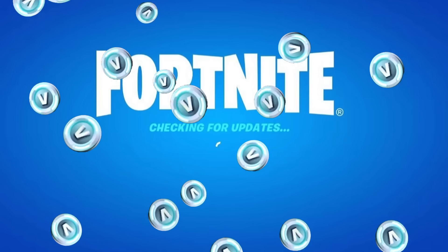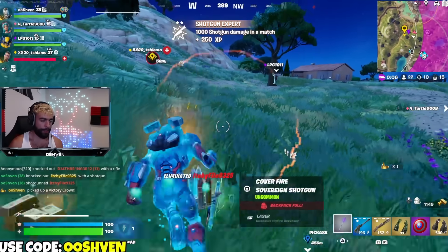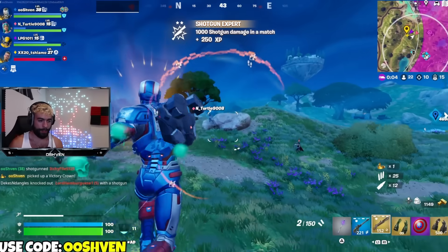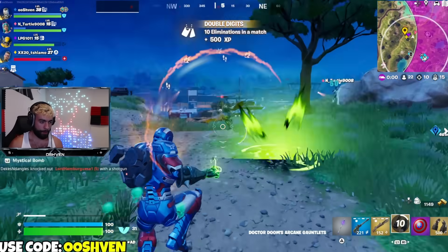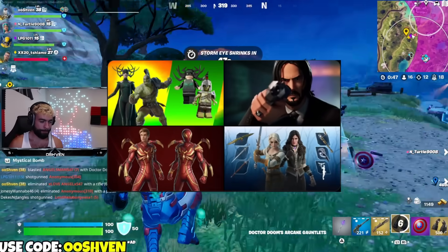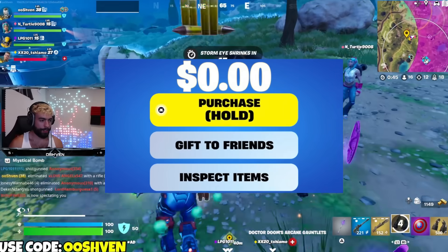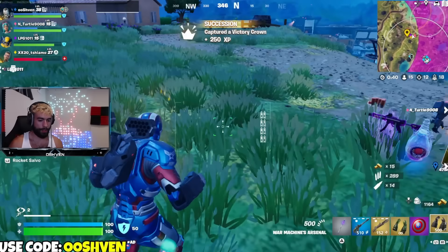The brand new Fortnite update is officially here and it is absolutely massive, bringing us a brand new way to check out the Fortnite item shop without needing to be on Fortnite. We also have a ton of secret updates, new collabs coming through, new skins, and brand new free rewards we can all unlock. Stay tuned and watch this video until the end.